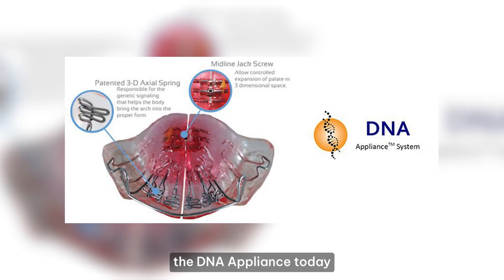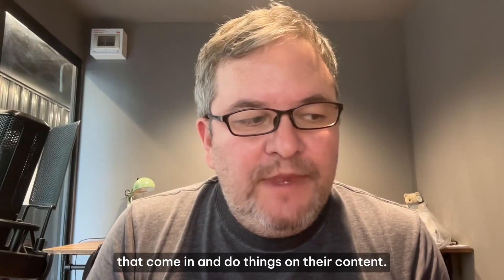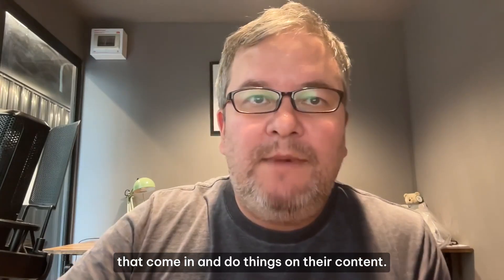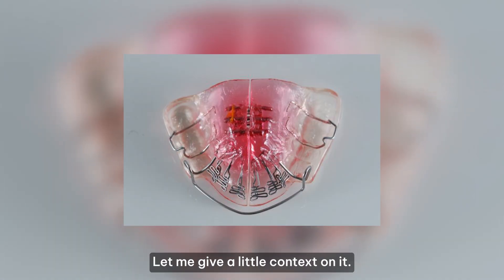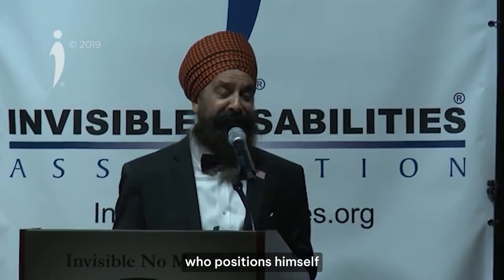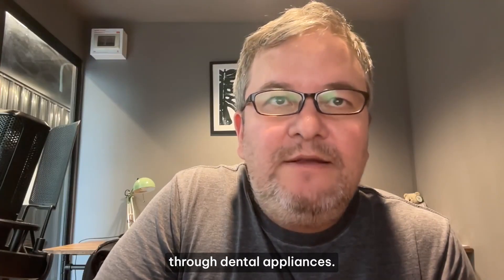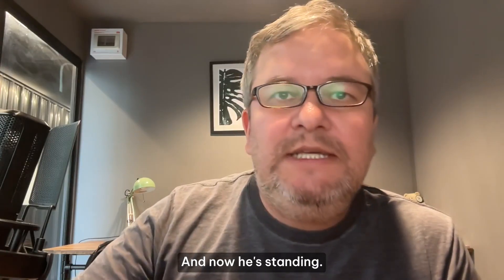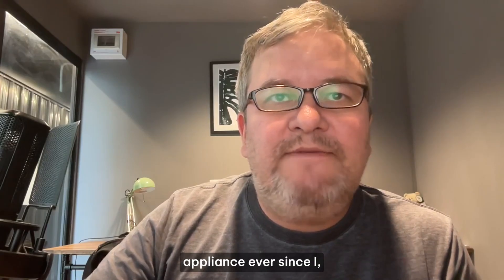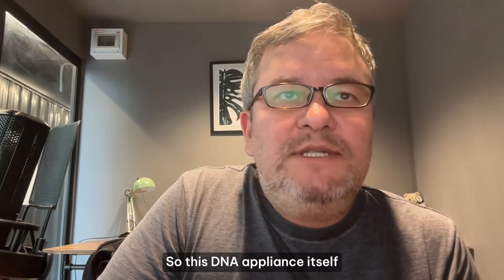I'm going to talk about the DNA appliance today because it's gotten quite popular. I've noticed a lot of people commenting on content thinking about it, so I figured I'd share my thoughts. The DNA appliance was developed by Dr. Dave Singh, a dentist who positions himself as a pioneer in what he calls pneumopedics — developing the airway through dental appliances. He founded a Foundation for Airway Health and has been around since at least 2014.